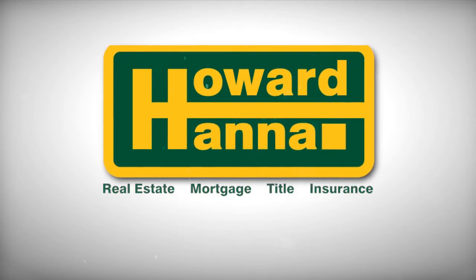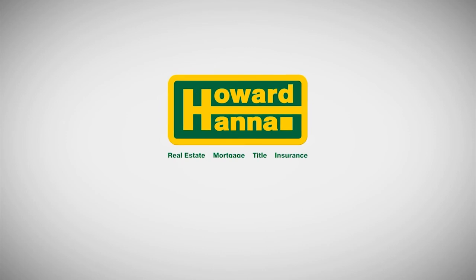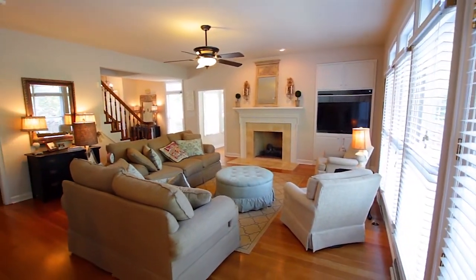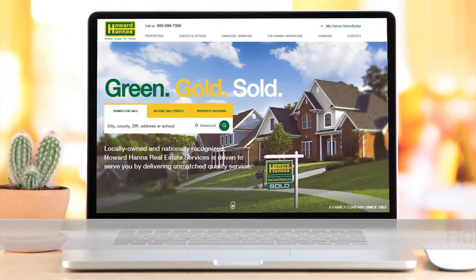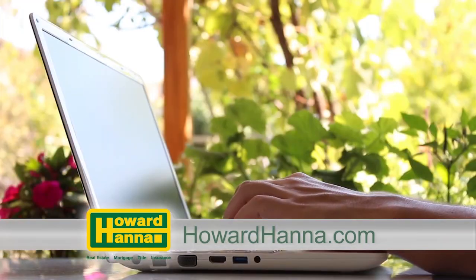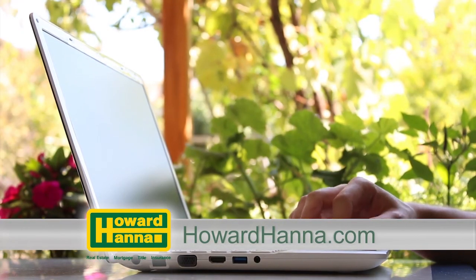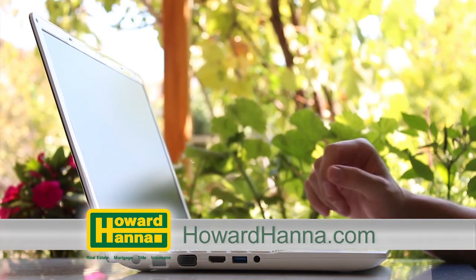Remember, you can search hundreds of homes at howardhanna.com anytime. Come to an open house, call our Howard Hanna agent, or click howardhanna.com. Enjoy the show. The Howard Hanna Sunday Showcase of Homes contains only a portion of many properties we represent for sale in Pittsburgh and the surrounding areas. Visit our website at howardhanna.com to see thousands of additional area homes. Shop for a home online at your convenience 24 hours a day, seven days a week, or call any of the fine agents featured on the show.